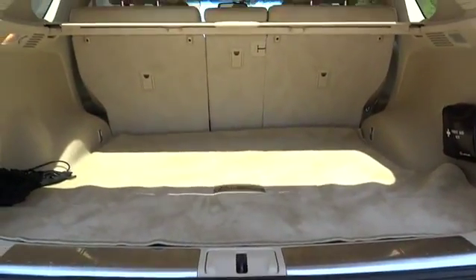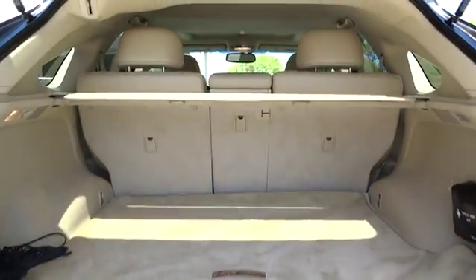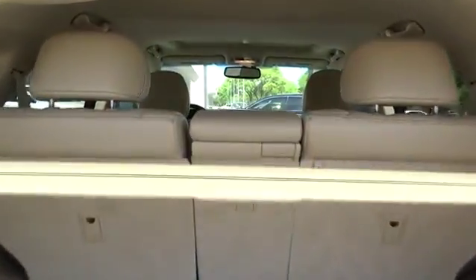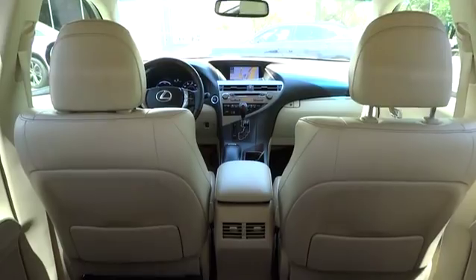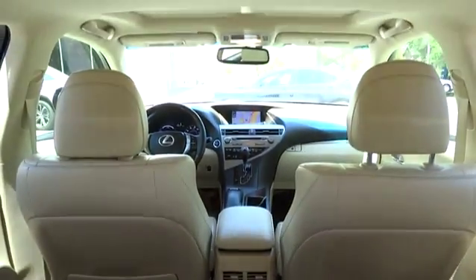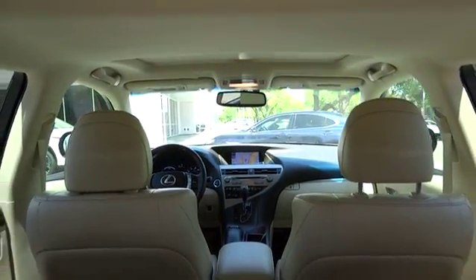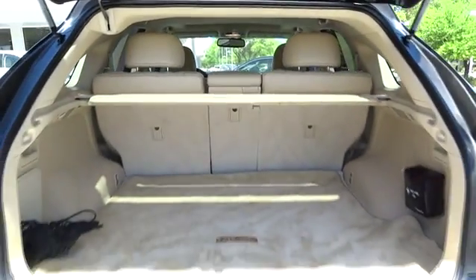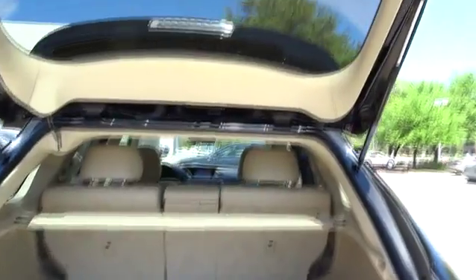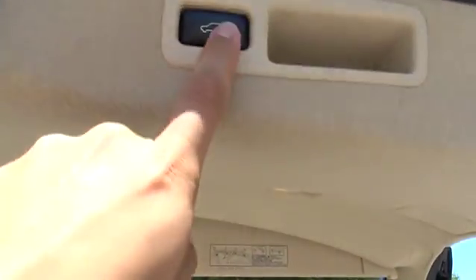This vehicle has less than 35,000 miles. Here are some of this vehicle's great options: stability control, anti-lock braking system, traction control, CD changer, power passenger seat, power lift gate, keyless entry, steering wheel audio controls, leather wrapped steering wheel, Bluetooth, adjustable steering wheel, driver airbag, power steering.